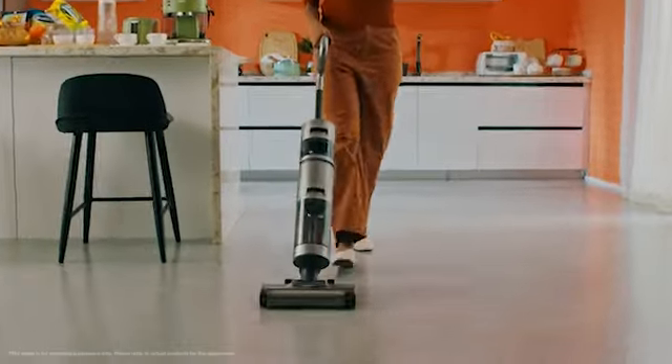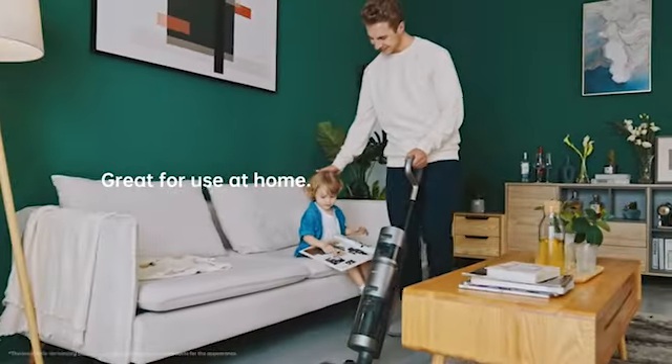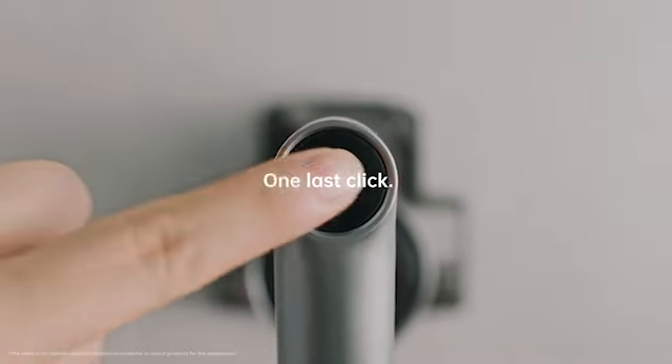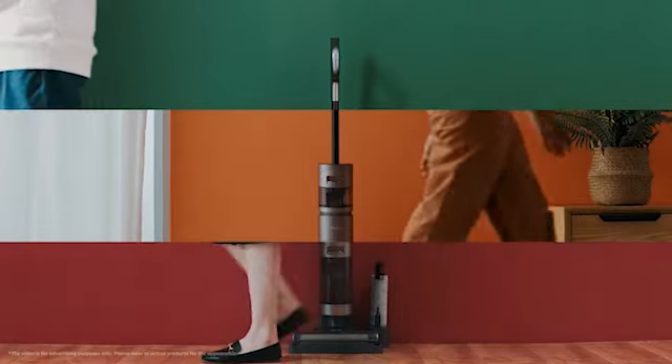You won't have to wash the brush roll by hand because the machine will clean it with clean water and powerful suction to get rid of any remaining dirt and debris. After that, all that is required to reactivate the vacuum is to empty the dirty water tank.